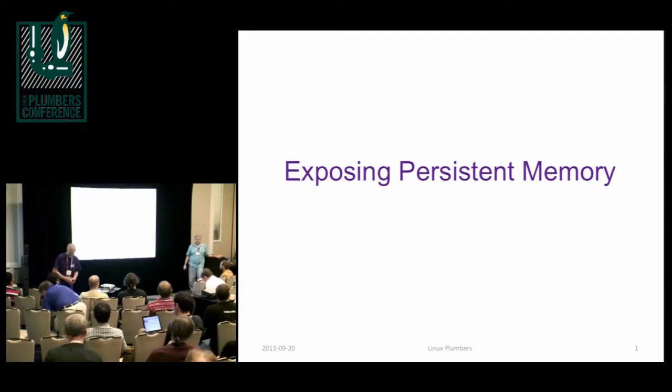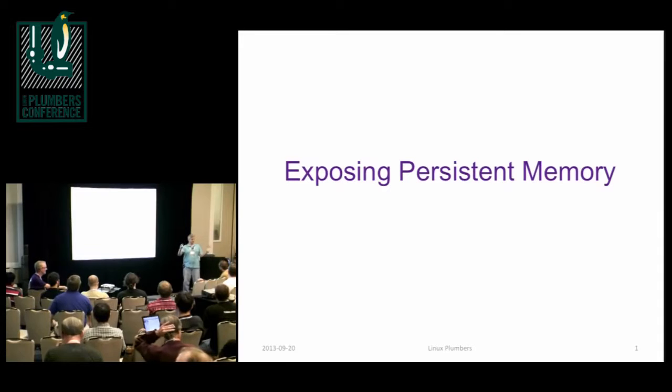I'm Andy Rudolph. I work at Intel, and I've been concentrating on persistent memory. I have like a hundred slides, and this is a dialogue, so I boiled it down to three or four max, because I just wanted to sort of frame the discussion and then just open it up.